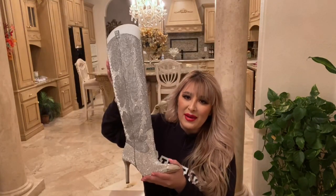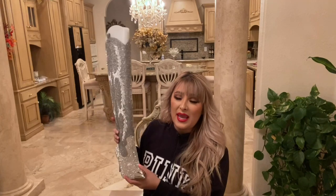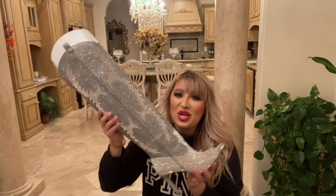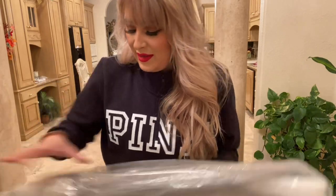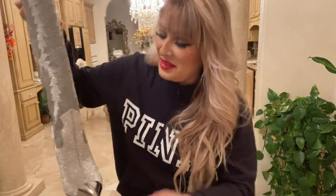I feel like the camera isn't even doing them justice. Like I took pictures of them today, and even in the pictures and videos that I took, they do not look on camera what they look like in person. Look at these showstoppers. I am so obsessed with them. Let me go ahead and pull the other one out as well. I'm so obsessed with these.